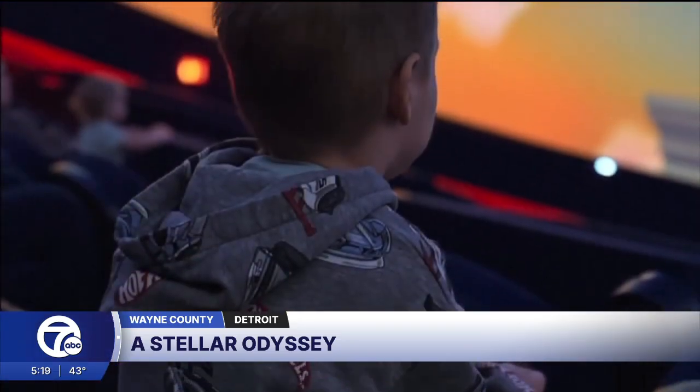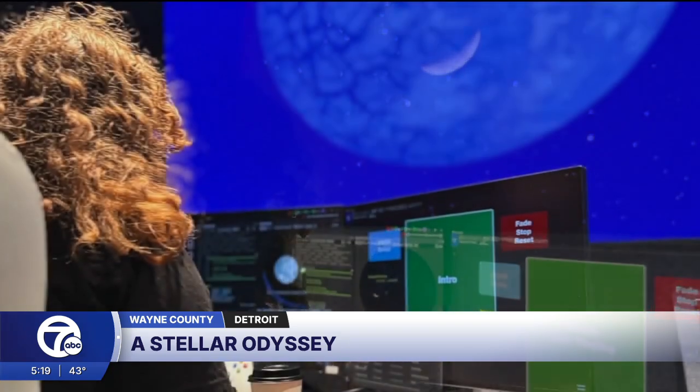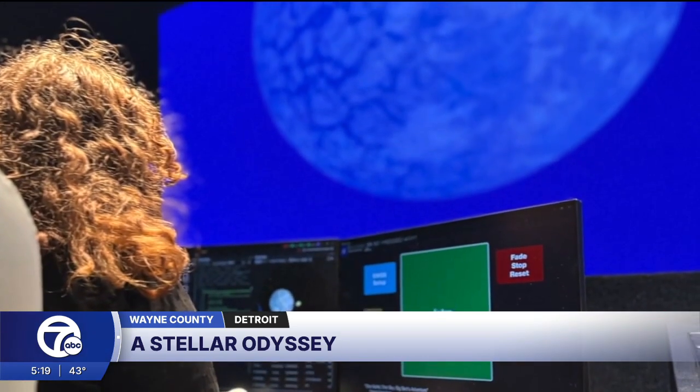I think it's really important to have youth in Detroit have a voice in what they're seeing in the planetarium, what they're doing, what they're learning. Reporting from the Michigan Science Center's renovated planetarium — it was very immersive, I couldn't see the floor. Evan Seary, 7 News, Detroit.